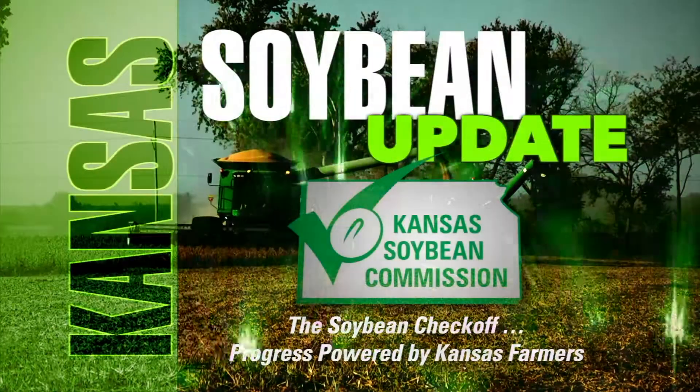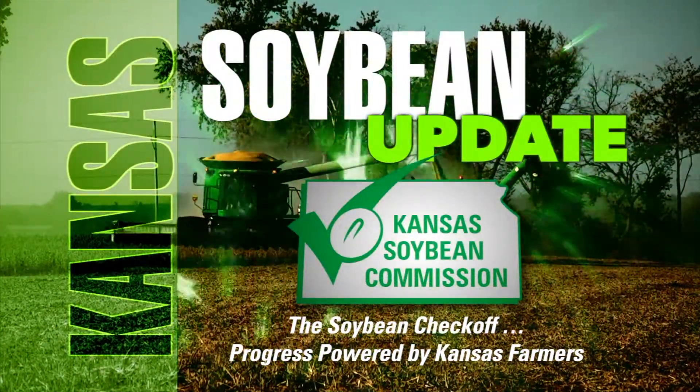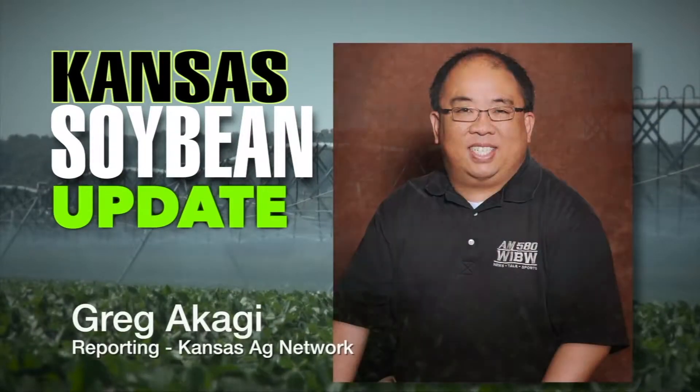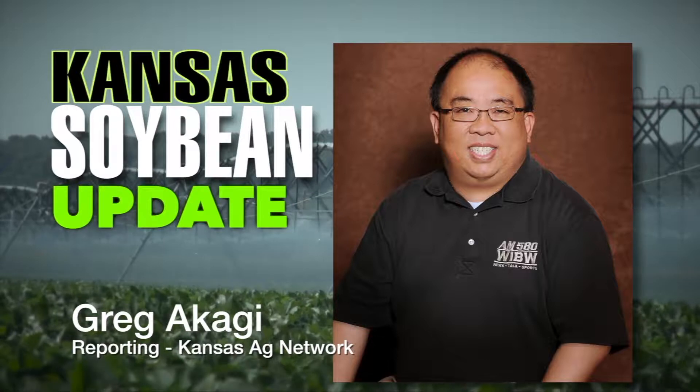Welcome back to Farm Factor and the Kansas Soybean Update. This is the Kansas Soybean Update, brought to you by the Kansas Soybean Commission — the Soybean Checkoff, progress powered by Kansas farmers. Gretchen Sassenrath, K-State Research Agronomist at the Southeast Research Extension Center, joins us.